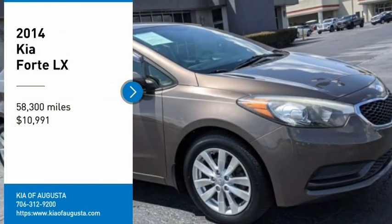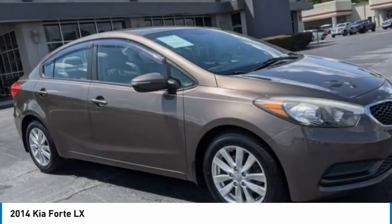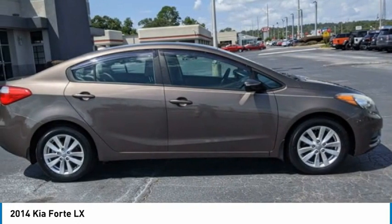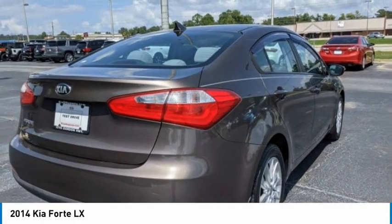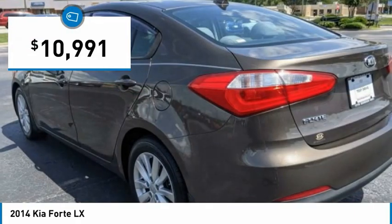Make a great choice today with the 2014 Forte. If you're looking for a trendy and feature-laden compact sedan, the Kia Forte is for you. It offers an exceptional combination of innovative design, high quality engineering, and outstanding value, and is priced below $15,000.